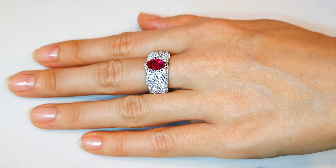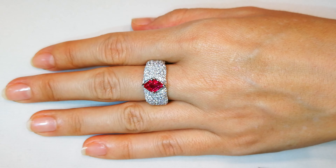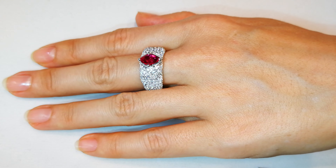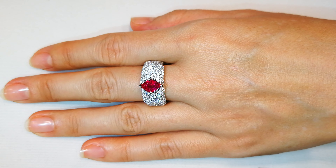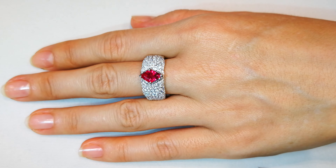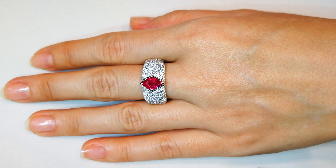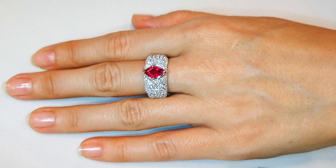This is Swiss lab certified, 100% unheated natural two carat Jedi ruby. This pops like no tomorrow. You've got almost one and three quarter carats of near-flawless diamonds around this stone, because it is amazing. Rubies like this are so rare — you have no idea. You see very few in the world.